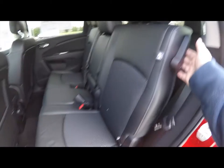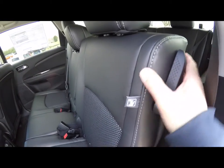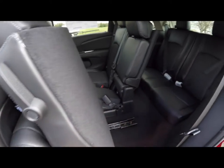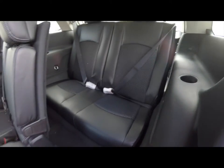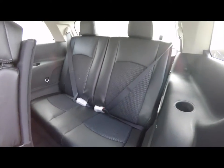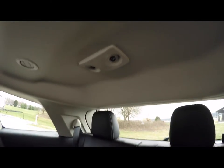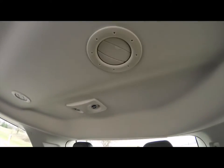To fold the seat forward, just take the top lever, tip and slide it forward to reveal the third row seat. It is a 50/50 split bucket or bench seat, and these rear seat passengers also have their own map lights and air vents as well.